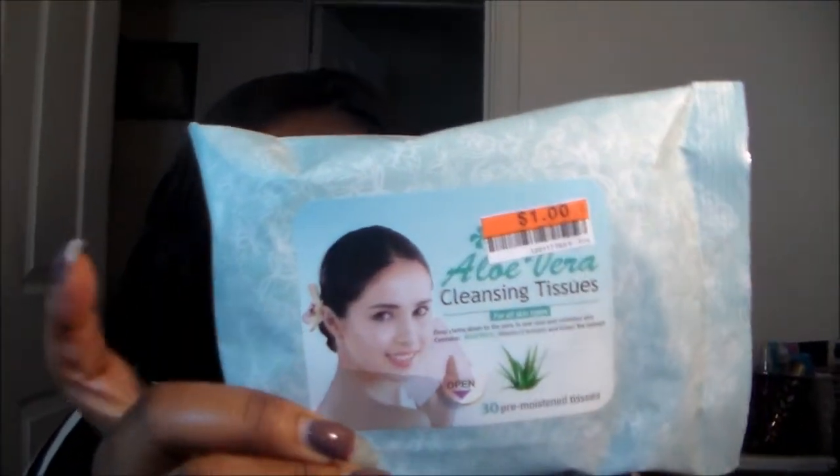Also at Big Lots, I found my favorite wipes of all time — they're a dollar and come with 30. They have two kinds: aloe and cucumber. These are great because they do not burn my eyes, they take your makeup off, and you may need about two to get your full makeup off but they work. They also have packs of 60 for two dollars.